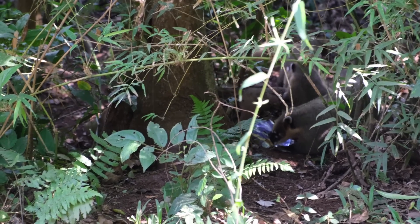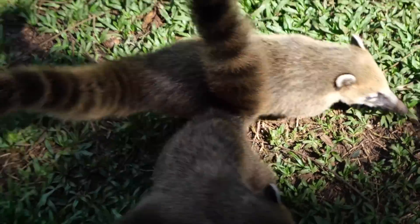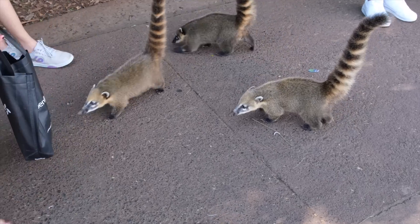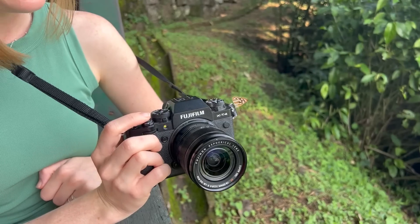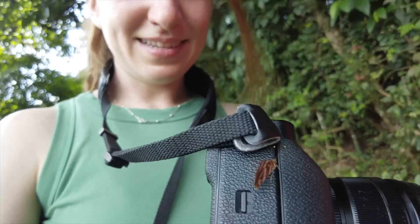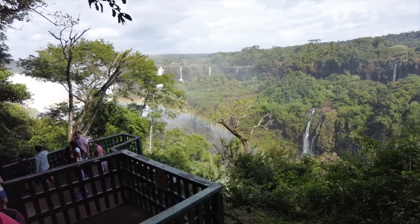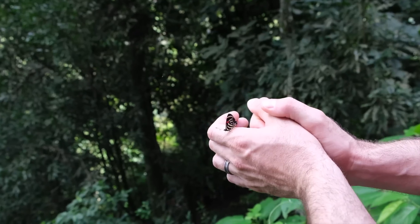It looks like a coati stole something from someone — oh, it landed! There's a butterfly still hanging out with us, very friendly. These butterflies are so friendly!